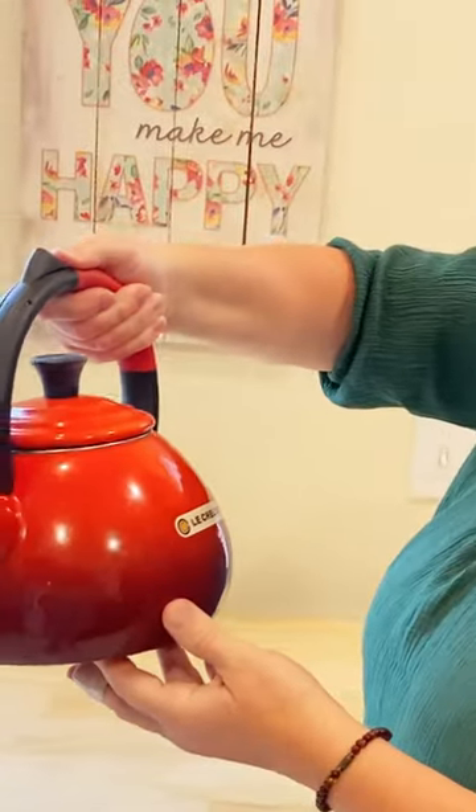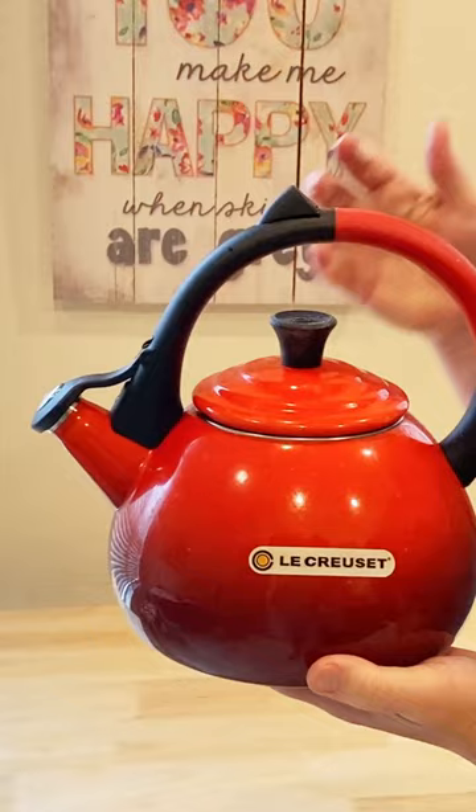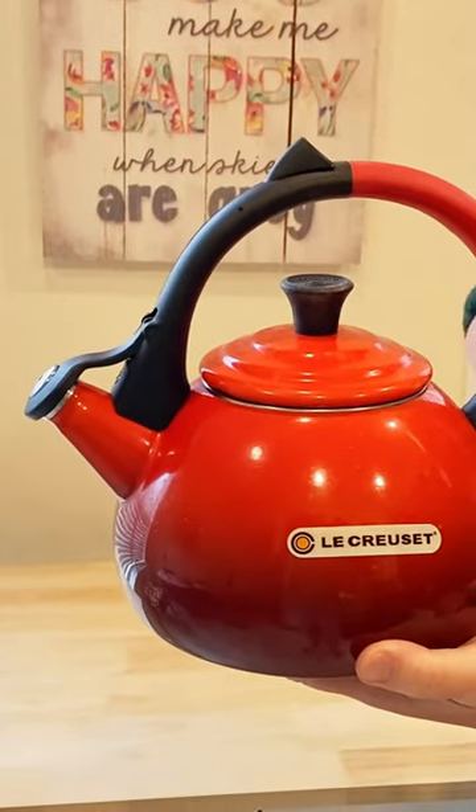This tea kettle is made just as well. I love tea kettles, but what I like about this one is how beautiful it is just on its own. It grades from dark to light.